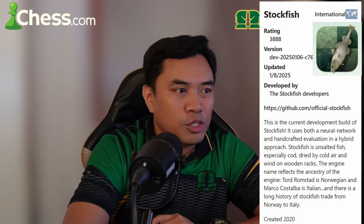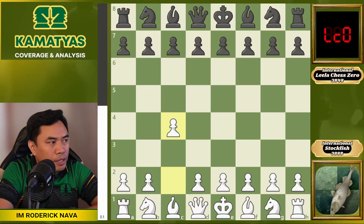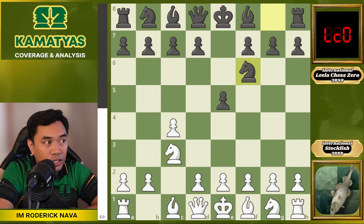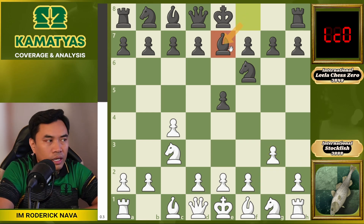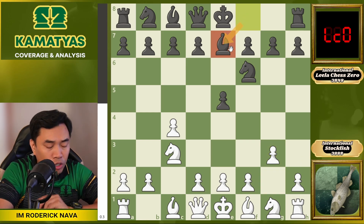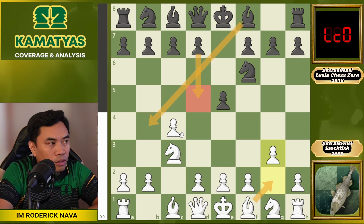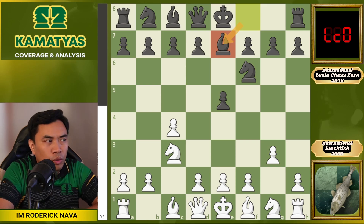So let's proceed with their best game. Stockfish has the white pieces and played c4. Leela played e5 — the main line of the English Opening. Then Nf3, g3, a normal approach with a fianchetto system. But Leela chose the interesting line Be7. According to the database, the popular lines are d5 and Bb4 — those are the common choices in human play.